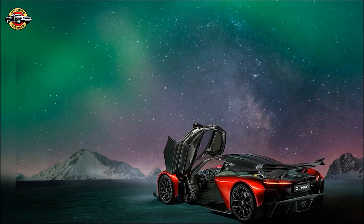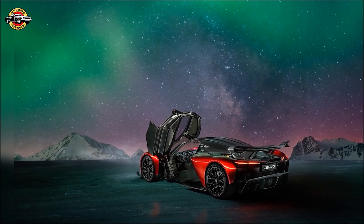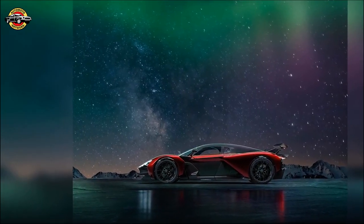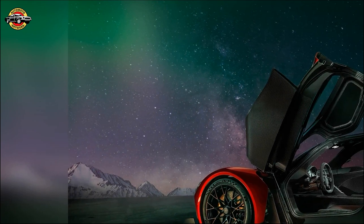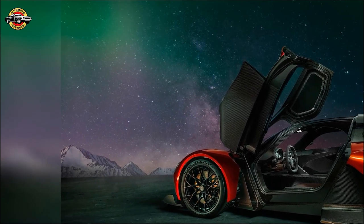It's the culmination of meticulous engineering, a commitment to performance, and a genuine passion for driving. Named after the awe-inspiring Aurora Borealis, the Zenvo Aurora is designed to provide an unfiltered connection between the driver and the road. It's a true driver's car, meticulously designed for an unforgettable driving experience.